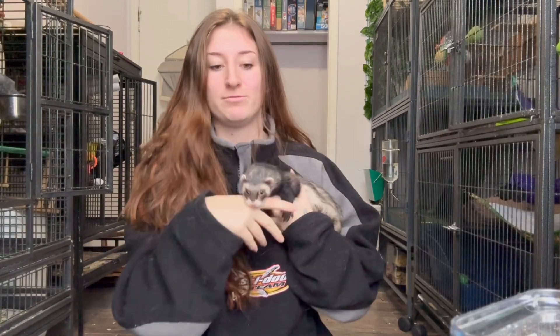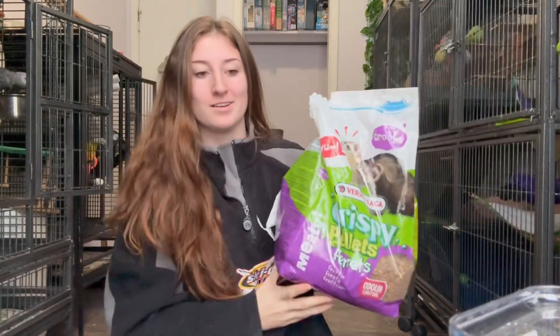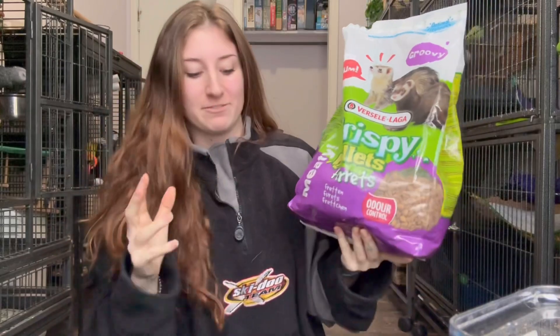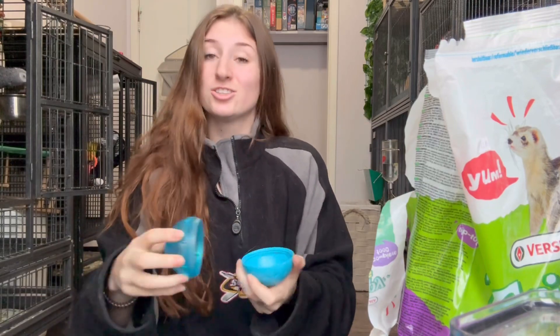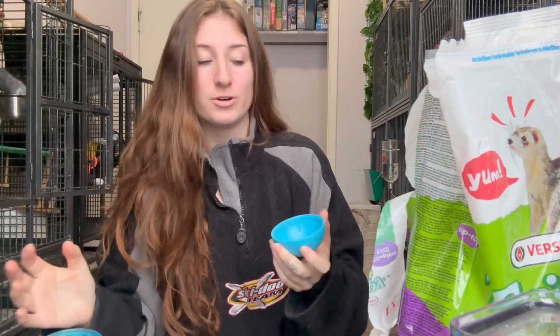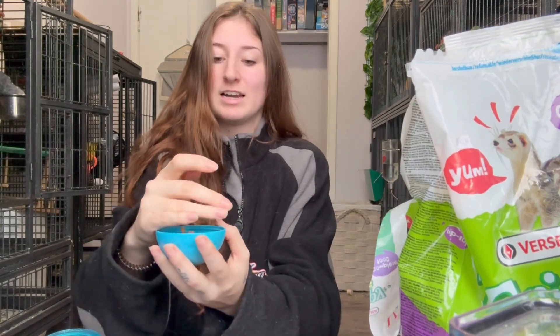Next up is Bandit, my ferret. She's going to go crazy because she wants her breakfast. She was raised by somebody else who fed her ferret kibble, but kibble isn't actually the best for ferrets — they're carnivores and are supposed to eat raw meat. It's been really challenging getting her off the kibble; she just doesn't like raw meat at all. I still give her some kibble so she doesn't starve, and I use it as a treat.